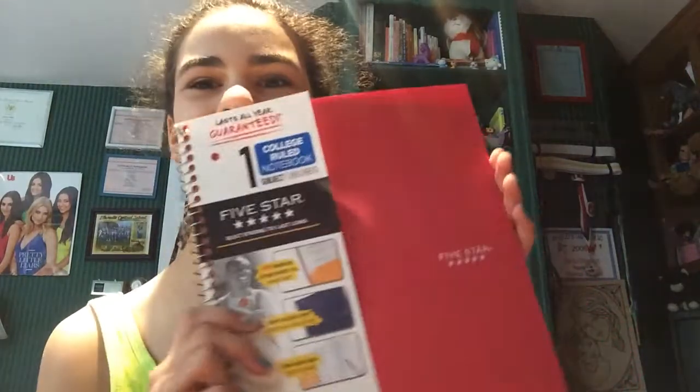First thing I got was this Five Star one-subject college rule notebook. I like to use these for classes and stuff, and it's college rule so I will write better. It's like this pink one, so we got that.